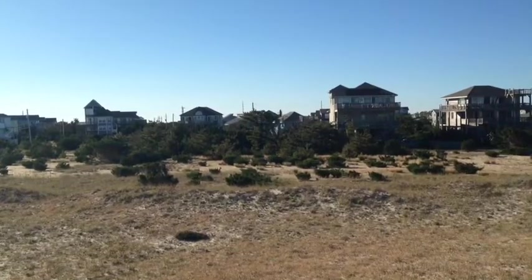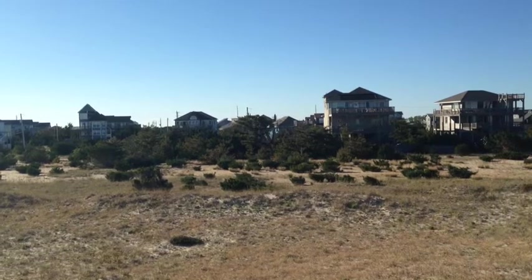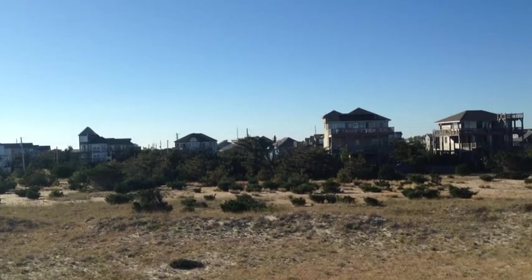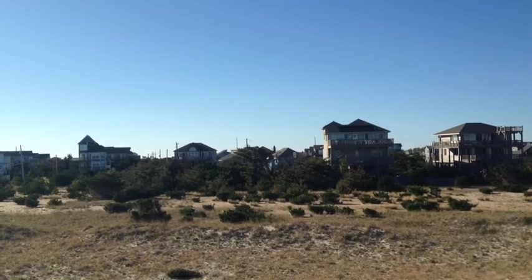This is April Contestable, and I am facing the oceanfront lot number 16, Section A, in Hatteras Colony Salvo. It's listed for $319,000.